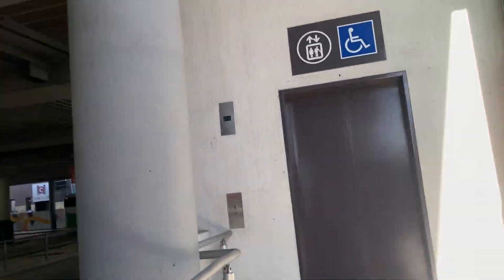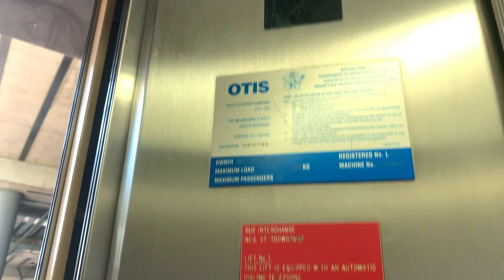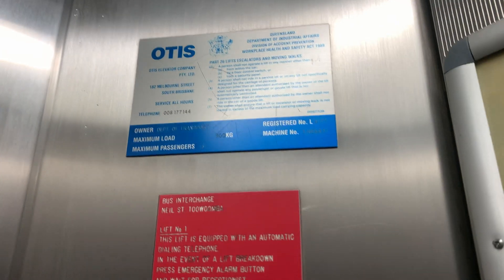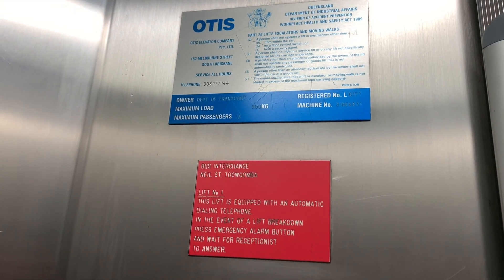It's an Otis 300 BFE at Tournament Bus Interchange. Is it dead? Oh no. Cool. 900 kilos in persons. Lift number one.